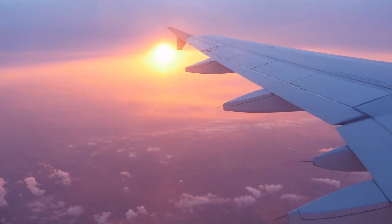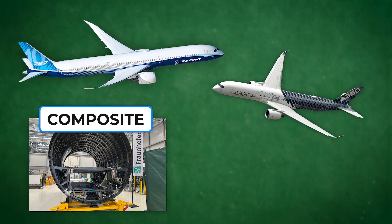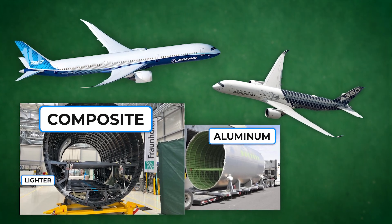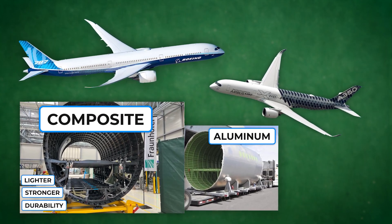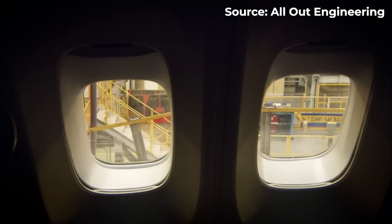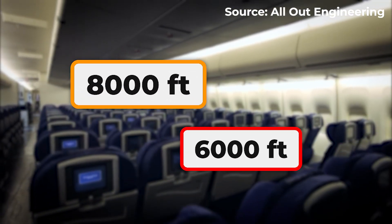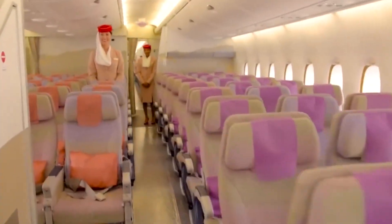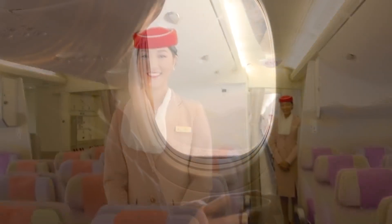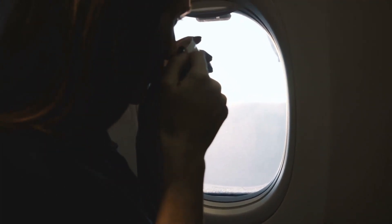Newer aircraft are starting to change the equation. Planes like the Boeing 787 Dreamliner and Airbus A350 use composite fuselages instead of aluminum. Composites are lighter, stronger, and don't suffer from metal fatigue the same way metal structures do. Because of that, these aircraft can safely handle higher pressure differentials. Instead of maintaining a cabin altitude of 8,000 feet, they can go down to around 6,000 feet — meaning the air inside feels noticeably denser and easier to breathe. Passengers report less dehydration, fewer headaches, and less jet lag after long-haul flights.